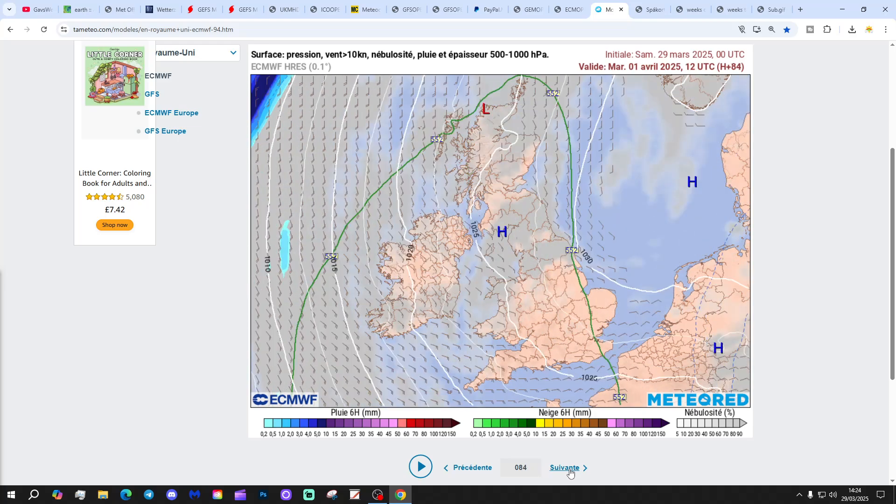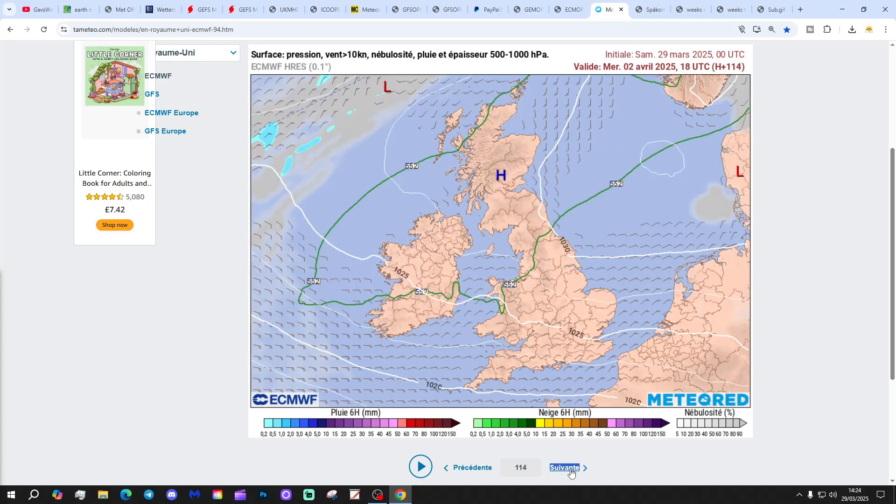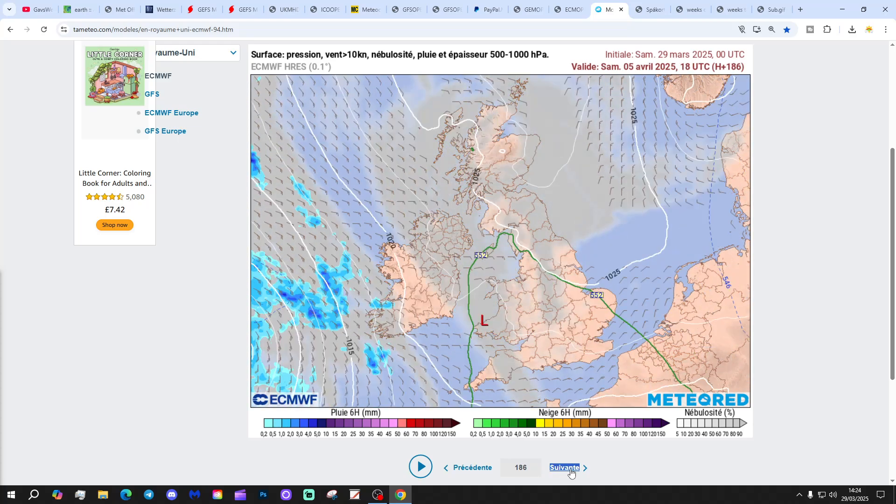This looks increasingly like an SSW that will not have a response in the troposphere, but we'll see. The precipitation forecast based on that ECM run from Strat-o-sphere.com again shows lots and lots of dry weather to come.